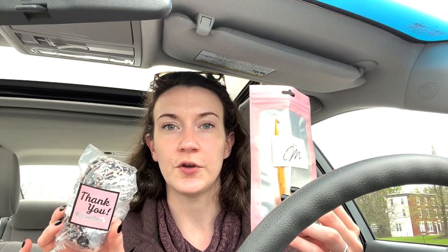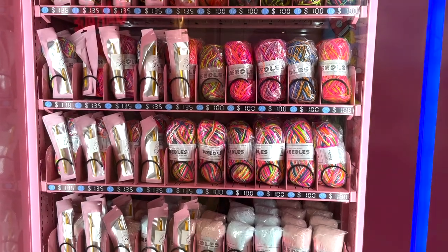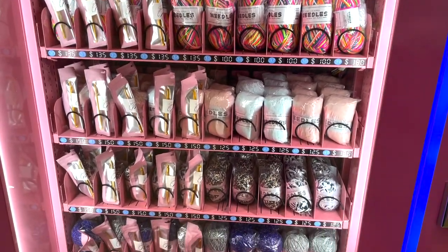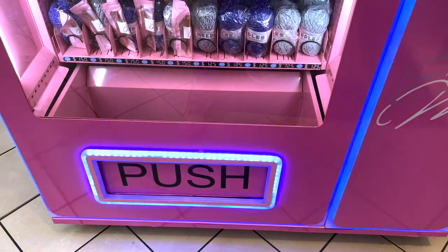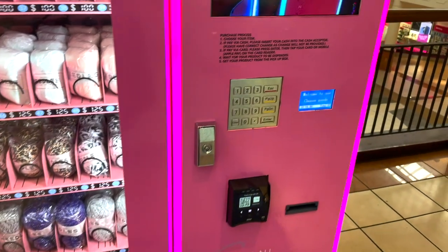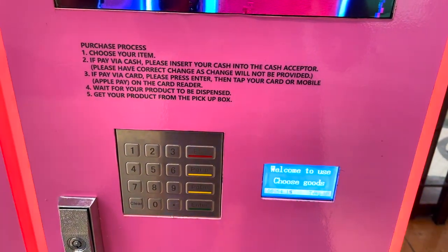What I ended up getting was one bundle of yarn and one crochet hook. So first I want to give a quick run through of what was in the machine. On the right-hand side of the machine you could get different weights or colorways of yarn. Then on the left-hand side they had pairings where you could get the yarn with the crochet hook — the yarn is called Needles, and the crochet hooks were paired with the yarn based on size.